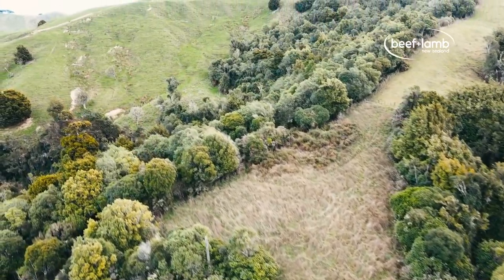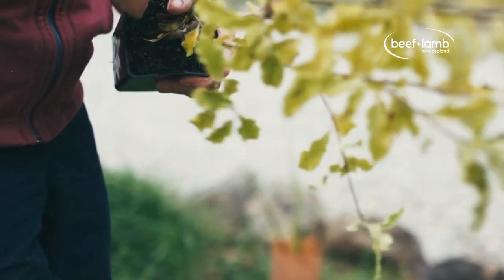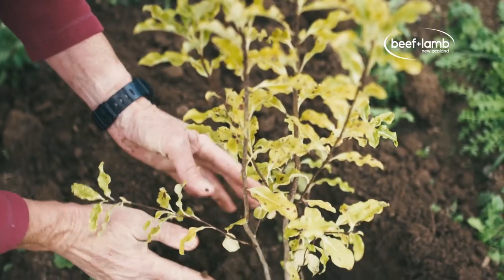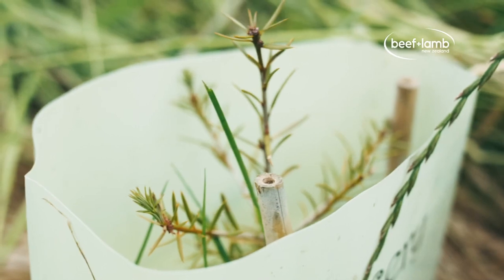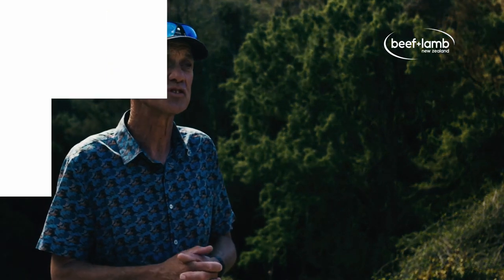The best way to manage those areas is to plant into those gaps — but don't just plant common things. Plant the rare things, like kahikatea, pōtere, matai, and similar species. Try to bring back those missing elements, and that would be my advice to manage those gaps.